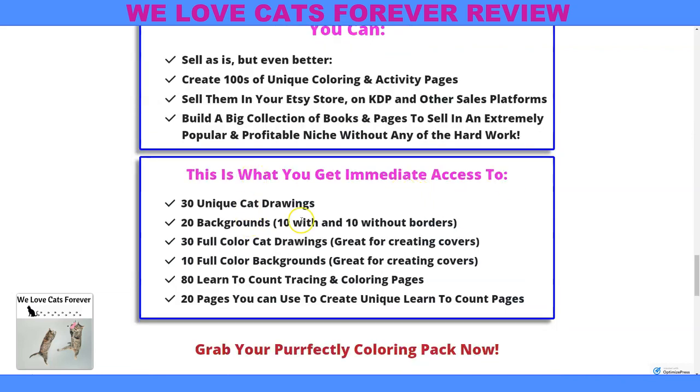Get immediate access to all these things: 30 unique cat drawings, 20 backgrounds — 10 with or without borders — 30 full color cat drawings, 10 full color cat backgrounds, 80 learn-to-count tracing and coloring pages, and 20 pages you can use to create unique learn-to-count pages.